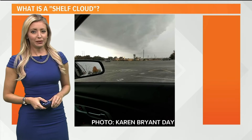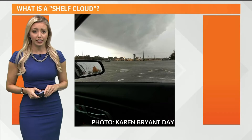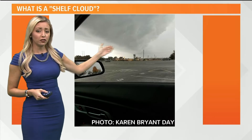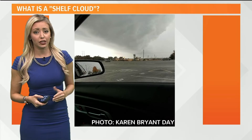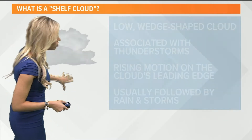Hey there, Kentuckiana meteorologist Caitlin Fish here with a really neat phenomenon we sometimes see here in Kentuckiana. Thank you to Karen Bryant Day for sending in this photo of a shelf cloud. Sometimes we see shelf clouds here in Kentuckiana ahead of storm systems that move in. Now, what exactly is a shelf cloud?